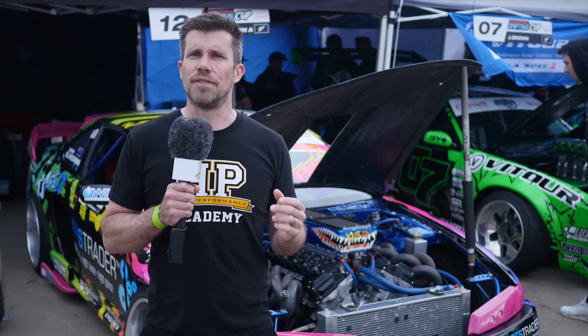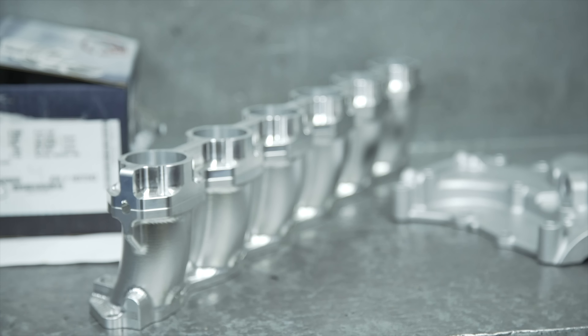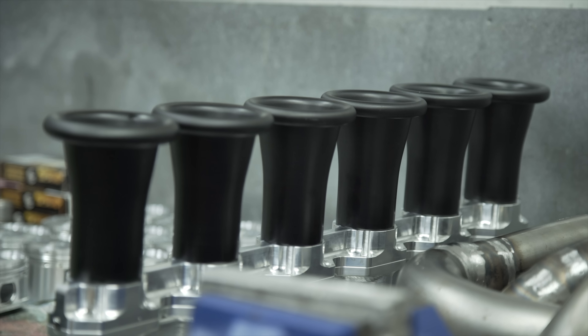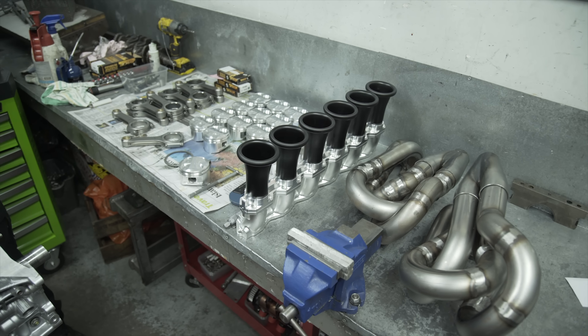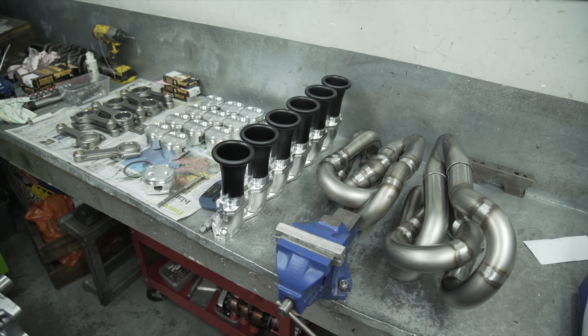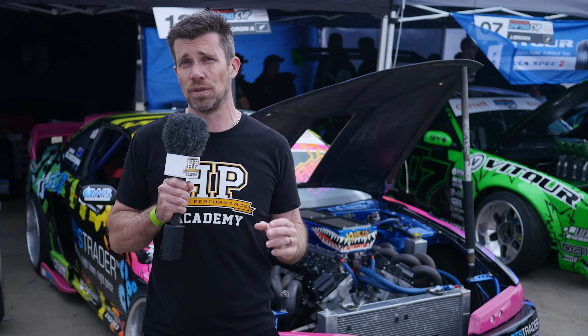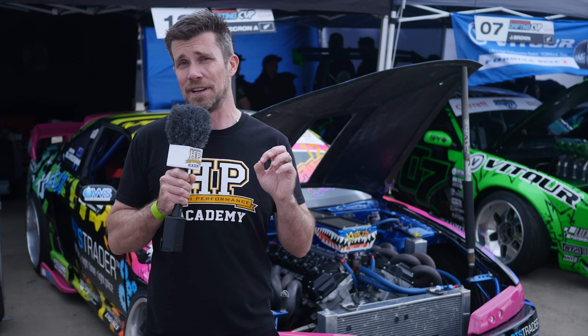On the intake side of the engine is another bespoke component, CNC machined by Hartleys in-house, which is the individual throttle body mechanism. Another aspect worth mentioning is the extent that Hartleys have gone to in modelling this engine in CAD. Every single measurement and every single component that goes into this engine has been modelled in CAD, giving them a full three-dimensional model. This gives Hartleys the confidence that when the engine, the exhaust manifolds, and the intake are shipped to the other side of the world, everything is going to fit perfectly.